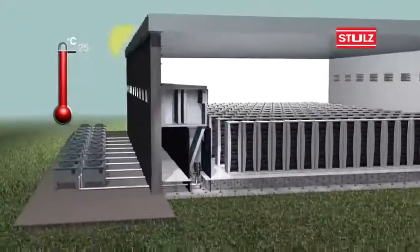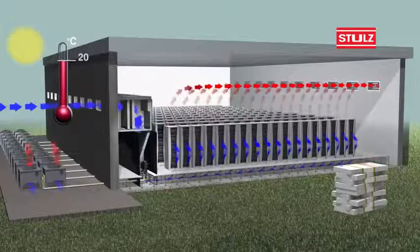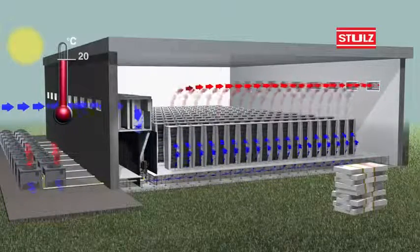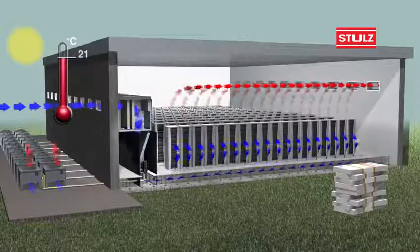When outside temperatures are between 18 to 24 degrees Celsius, our direct-free cooling works by introducing outside air combined with compressor operation. In this mode of operation, we maximise use of outside air for cooling and consequently reduce the compressor running time.